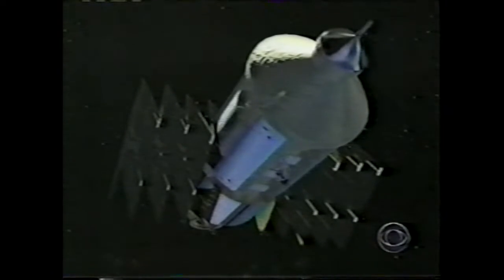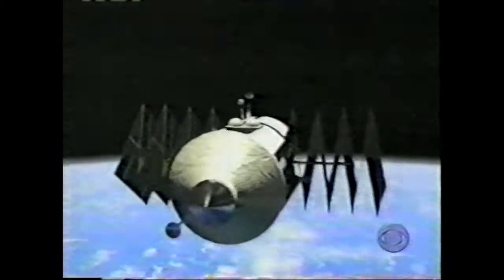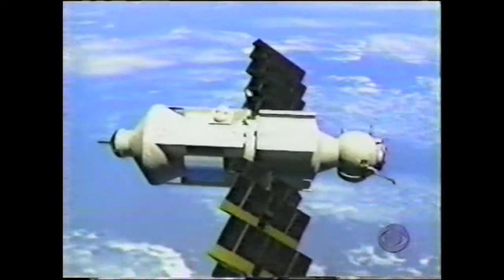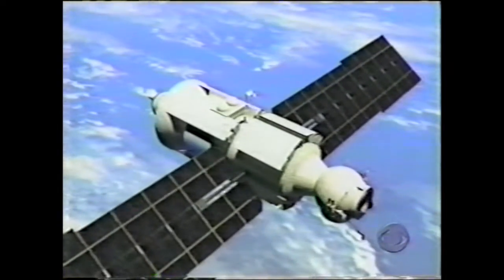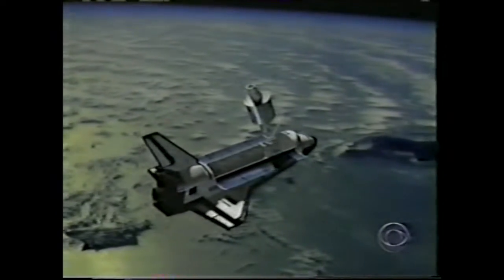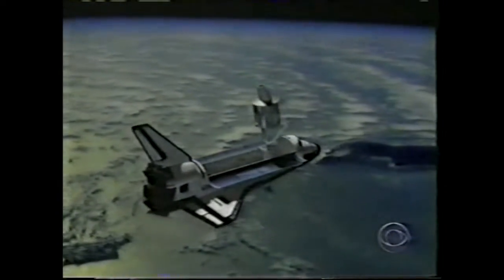Bill, you were telling us yesterday about over 40 electrical connections to make, among other things. How complicated is this going to be? What's the margin for error? It's very complicated. Anytime you go out in space for a spacewalk, there's always things that can go wrong. And when you're doing three of these in such close order that involve quite a bit of electrical work and connections, there's always the chance that something could go wrong.